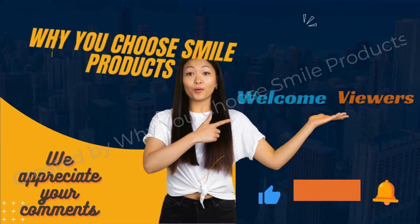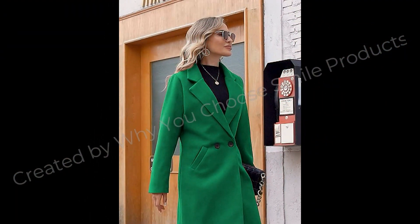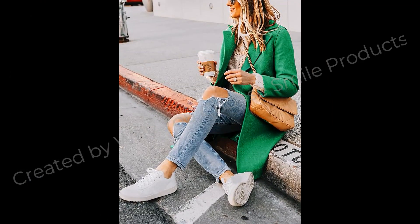Hello wonderful viewers of our channel! Why you choose Smile Products - we are thrilled to have you here. Hope you are fine and doing well and enjoying the best condition of health. Today we have got something truly exciting with you.